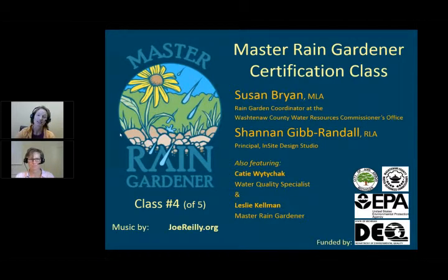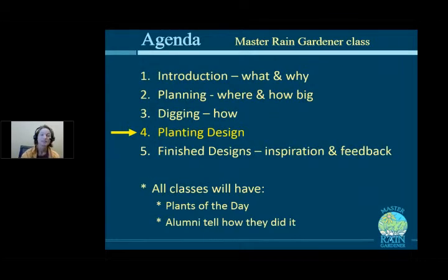Also with me today are Katie Whitejicek, our Water Quality Specialist here at the County, and Leslie Kelman, Master Rain Gardener Alumni here to tell her story. So this is class four, Planting Design, because there are a lot of plants to choose from in the world, and we'll be selecting the plants for your garden that will grow and thrive.